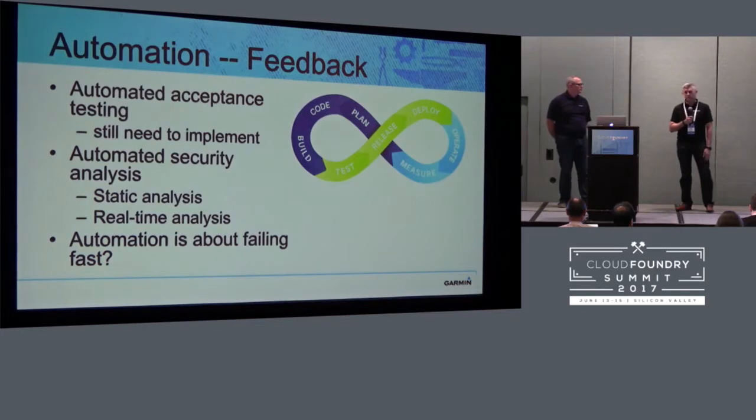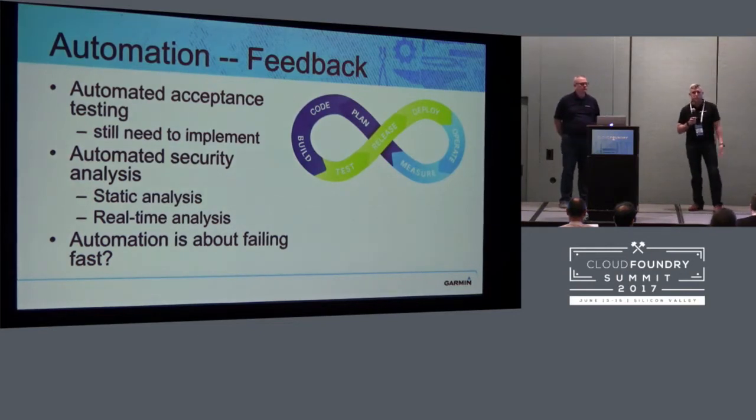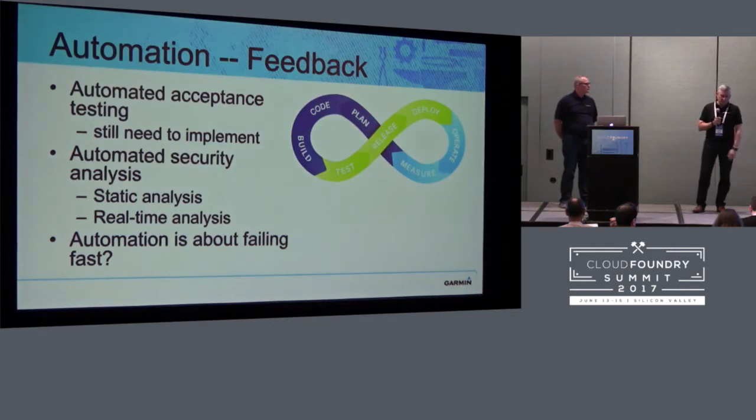The developer doesn't have to know Jenkins or really understand a lot about how to get his app deployed to Cloud Foundry. He just checks in code and it deploys. But one thing we've kind of failed at from my perspective is the feedback loop. Garmin has historically had a QA department that did all of our QA testing for us. As a developer, you threw it over the wall and said, 'Hey, test this for me.' That culture still exists, and developers are not used to being responsible for their code all the way through to production.